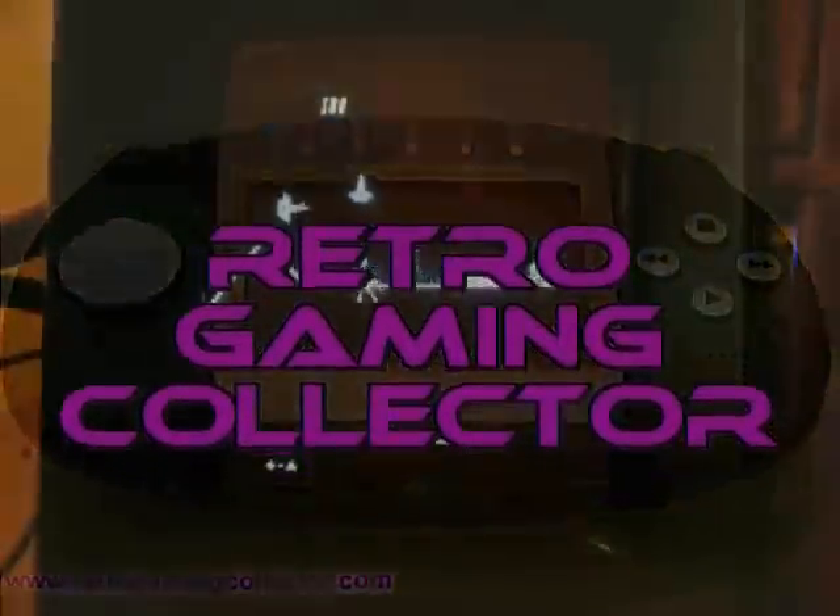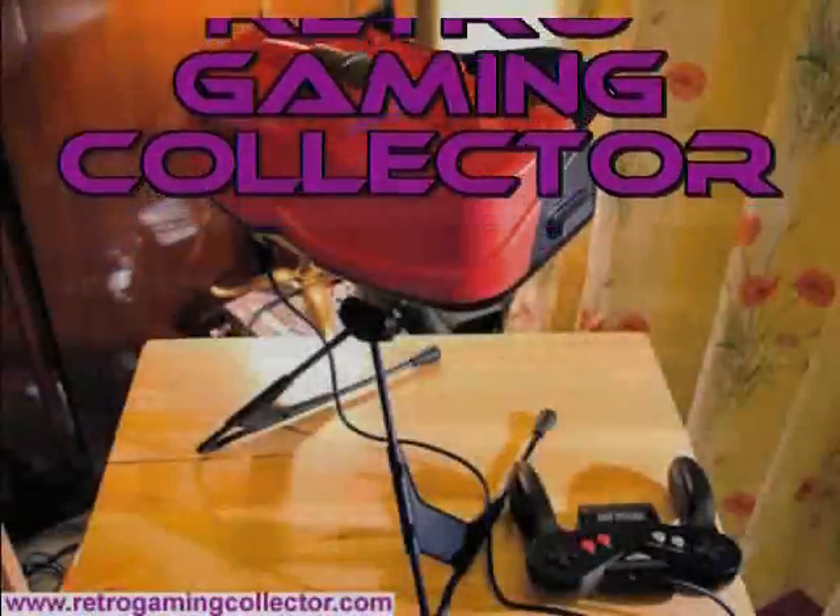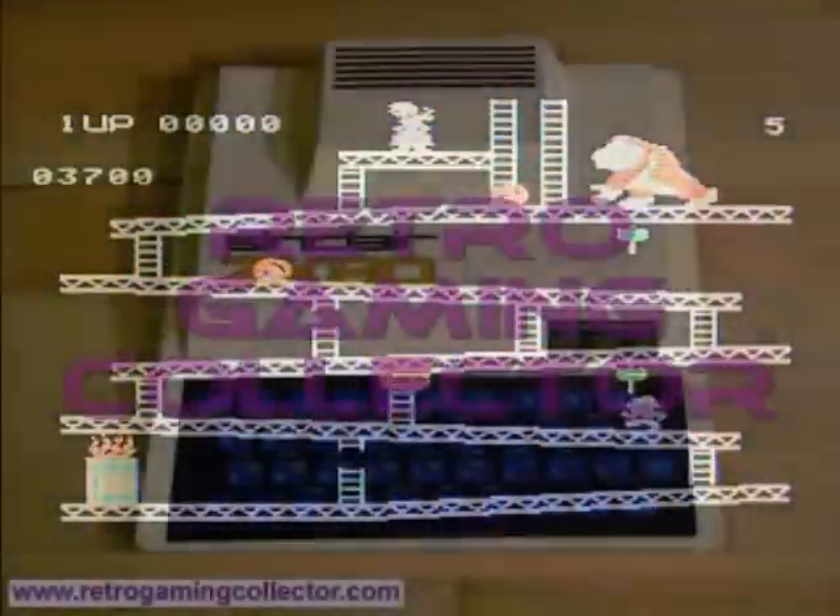It's not a walk-through, play-through, review, anything like that. It's just me playing the game badly, so you can see what it looks like.